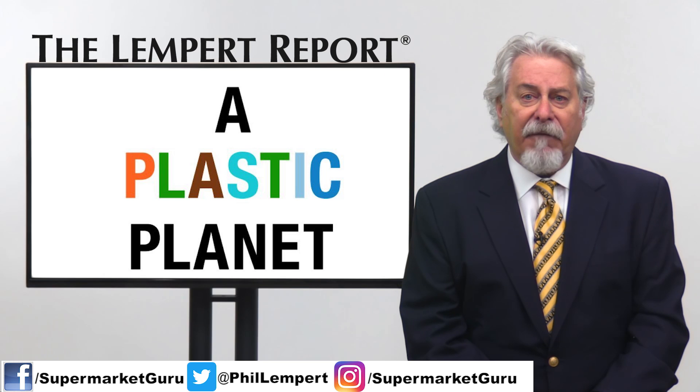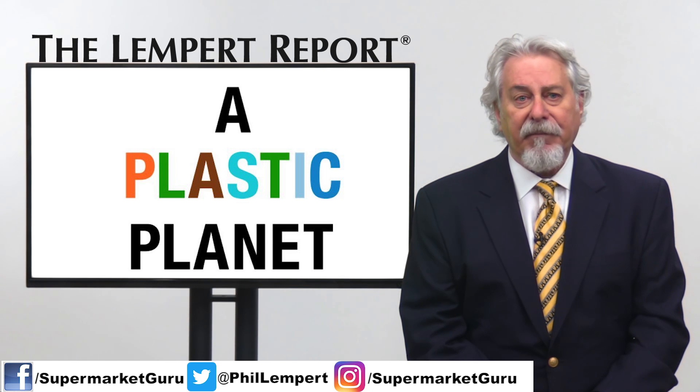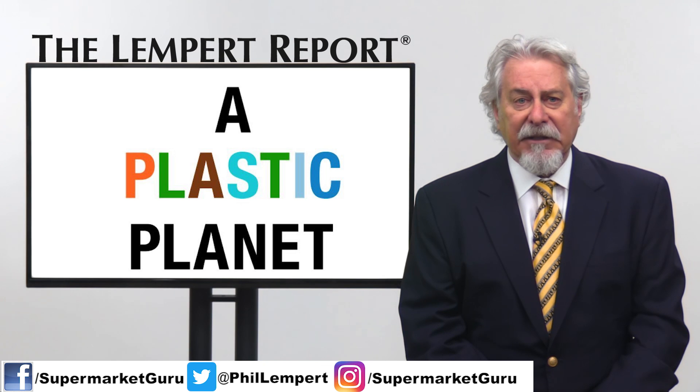The idea came from the environmental group A Plastic Planet. The group has developed a plastic-free mark so shoppers can quickly identify products that have no plastic. "There's absolutely no logic in wrapping something as fleeting as food in something as indestructible as plastic," said Cyan Sutherland, the co-founder of A Plastic Planet.